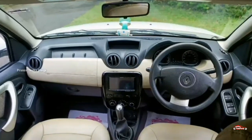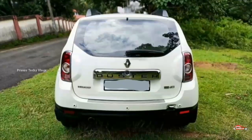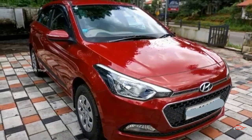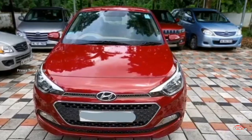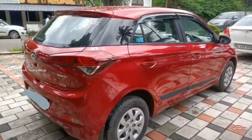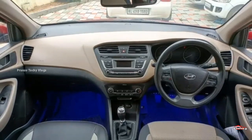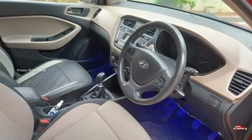Renault Duster, 2014 registration. 1.4L diesel, Sport Zone trim. Single ownership. 67 km. Manual transmission. Interiors and exterior are in good condition. Accident and flood history noted. Service sensor checked.